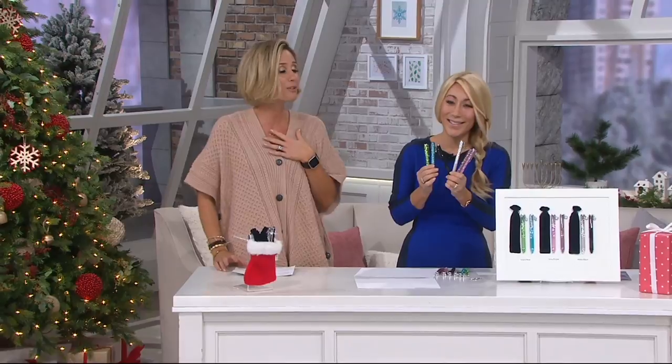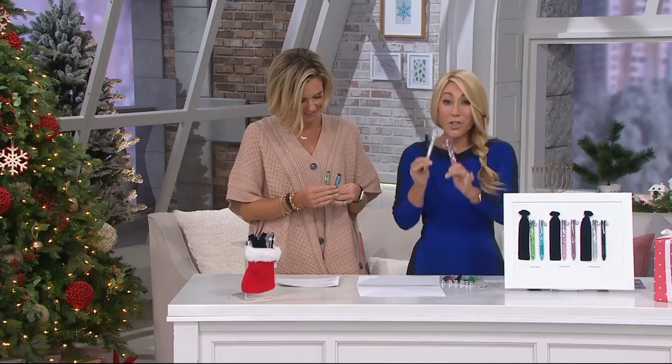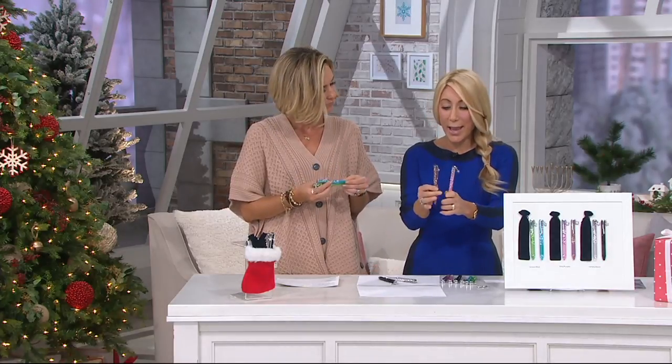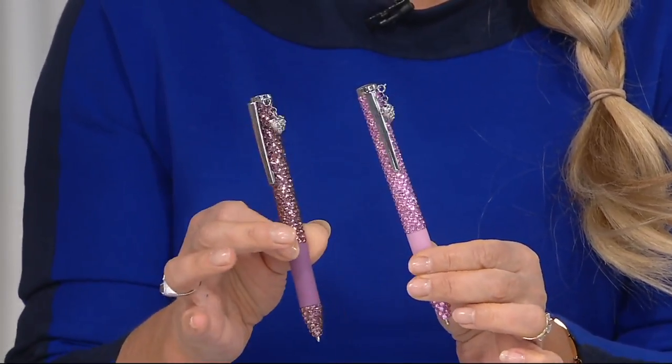These are beautiful, Lori. Oh, thank you. Thanks for being here. Oh my God, I'm like humbled, honored. These are really pretty.